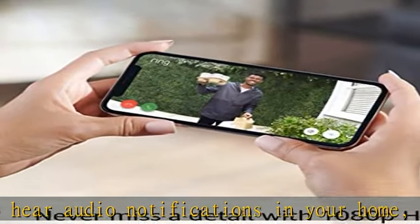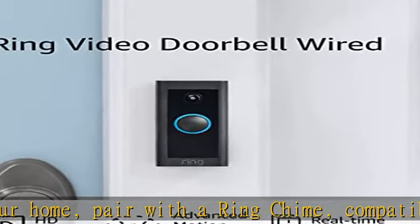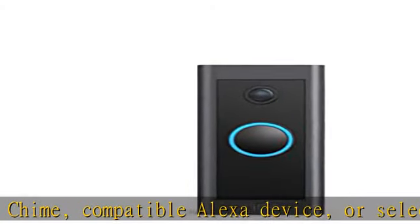Hardwire the video doorbell wired using your existing doorbell wiring and the included tool kit for around-the-clock power and peace of mind. With a Ring Protect Plan, subscription sold separately.